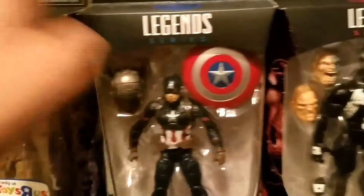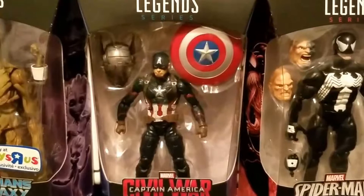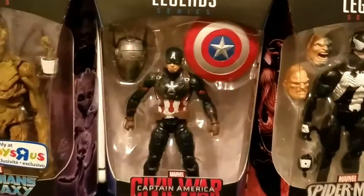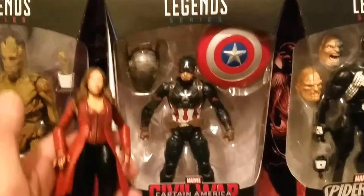And this Captain America here from Civil War — I paid $15 for him. I don't have a movie version of Captain America, so I figured at 15 bucks he's a great deal. And then you get the Build-A-Figure piece for Ant-Man. He goes perfectly with the Scarlet Witch, and I have the Black Panther from Civil War too, so I could start building my Civil War movie figures.